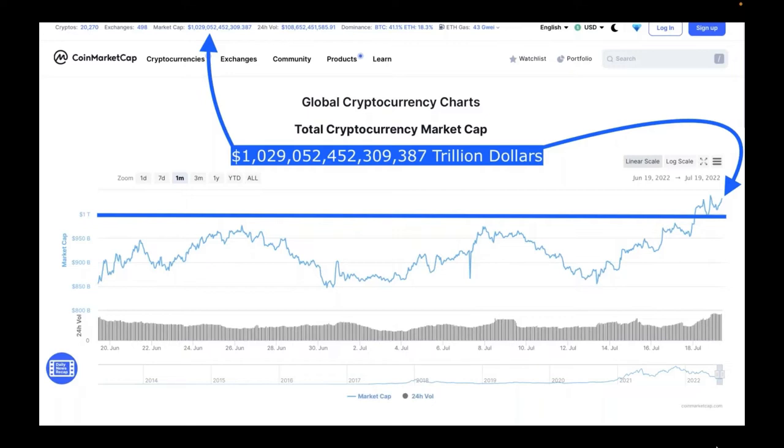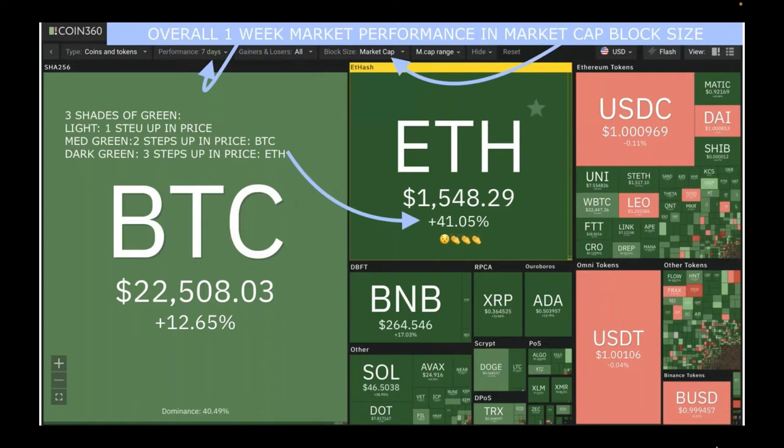On Coin360 you can get the heat maps, great for visual learners. This shows the overall one-week market performance in market-cap block size, meaning the squares are bigger or smaller based on how much money is invested in that asset. Three shades of green: light green is one step up in price, medium green is two steps up — Bitcoin is medium green — and dark green is three steps up.